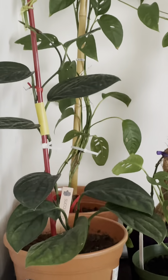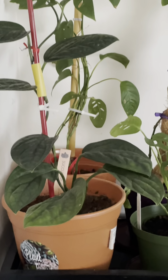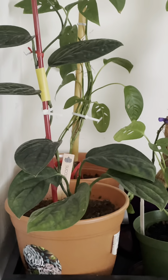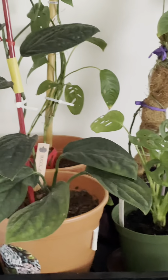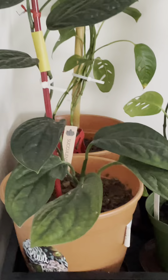Good morning from North Carolina, we have 36 degrees here right now. I would like to share with you my monstera corner. Here I have the Monstera Peru — this is the one with the big thick leaves, as you can see.